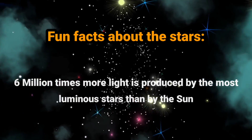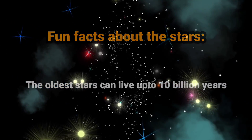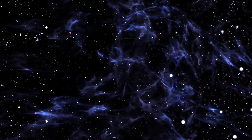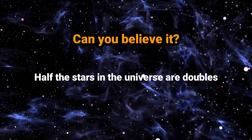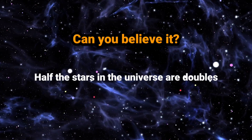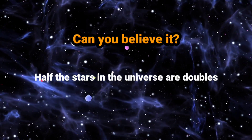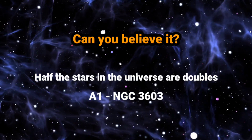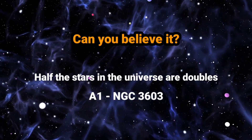The oldest stars can live up to 10 billion years. Can you believe it? Half the stars in the universe are doubles — two stars that orbit each other. In 2008, astronomers found the most massive pair yet, known as A1 in the star cluster NGC 3603. One of the pair is 116 times more massive than the sun.